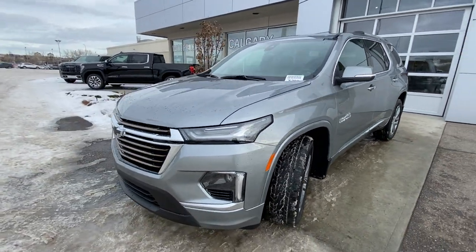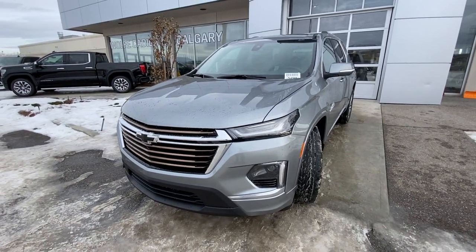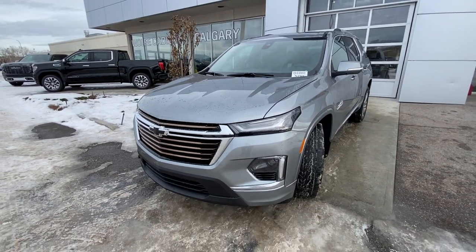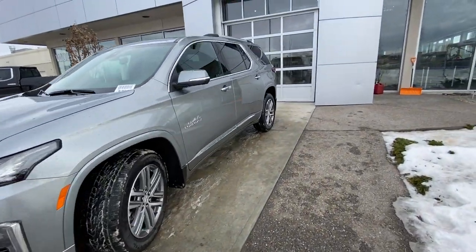Coming down to the front, LED daytime running lamps and turn signals as well. The vehicle does have the High Country trim on the grille with a camera system. Black bow tie up front as we make our way down the back side.